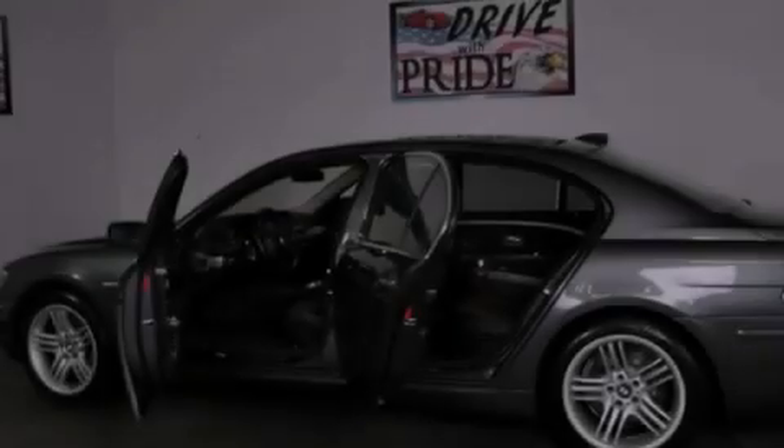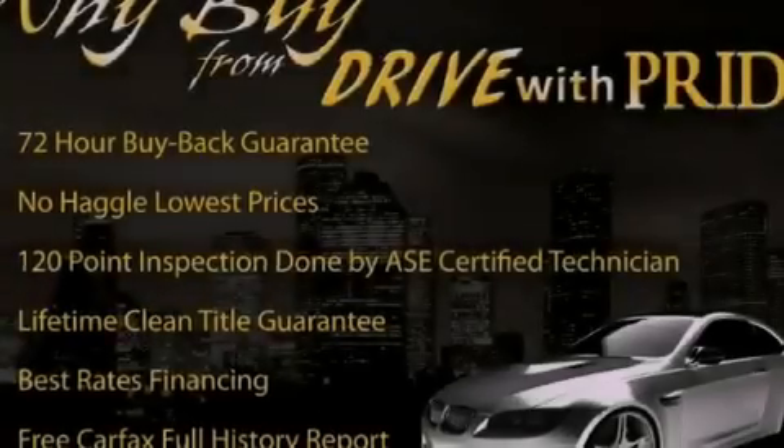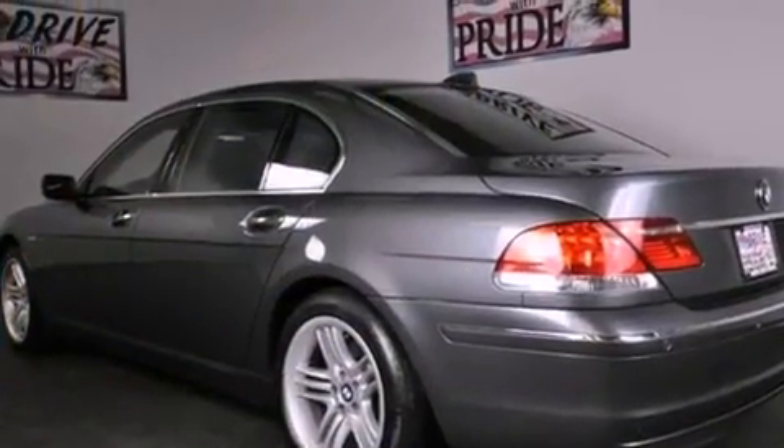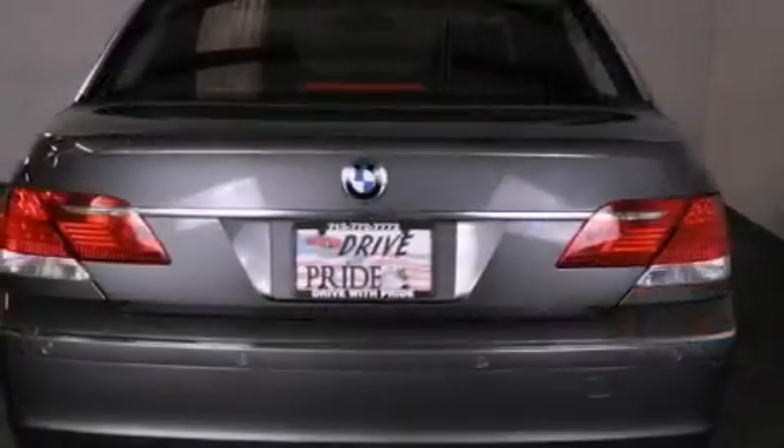Its top features and packages include the entertainment package, the rear entertainment package, active roll stabilization, an aluminum hood, a navigation system, comfort access, a heated steering wheel, and adaptive brake lights.